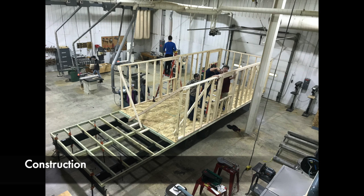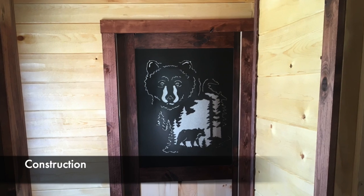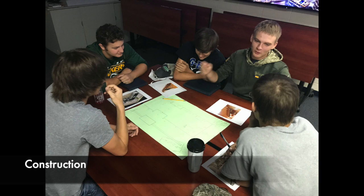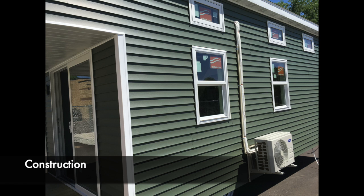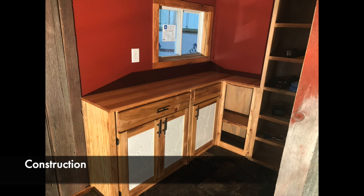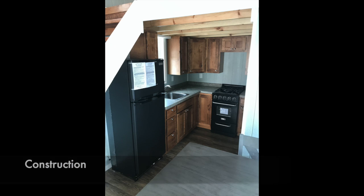The Construction class is all about one large residential construction project from start to finish. Students are involved in the beginning design stages of the project all the way through to the sale of the project. Some key areas highlighted are rough and finished construction, electrical, plumbing, and HVAC.